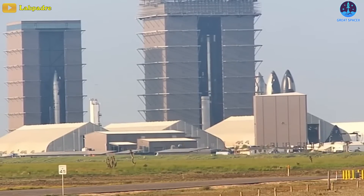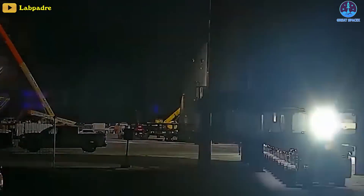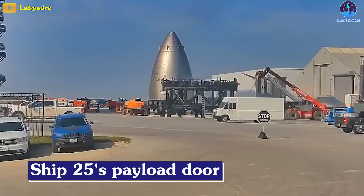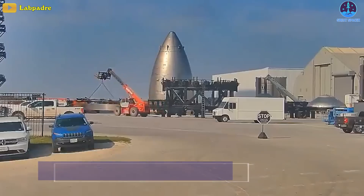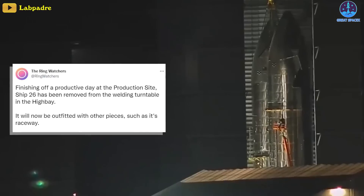Notably, the assembly line is still moving even if the testing doesn't seem to be keeping along with the pace. Ship 25's payload door cover has been moved to the high bay, where sealing is likely imminent.